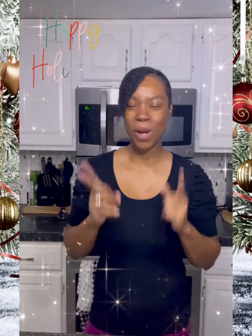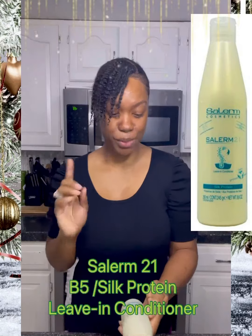Good morning guys, Nicola here — wonderful to have you join me today. Today we're going to take a look at another wonderful hair product that you're going to love. We have here Salerm Cosmetics Salerm 21.